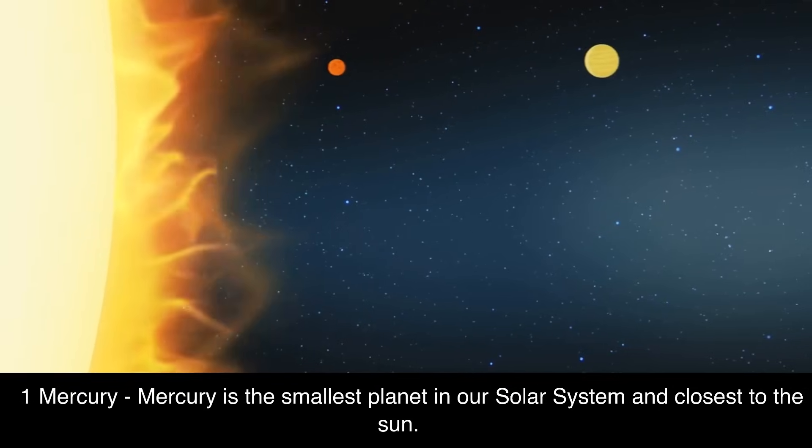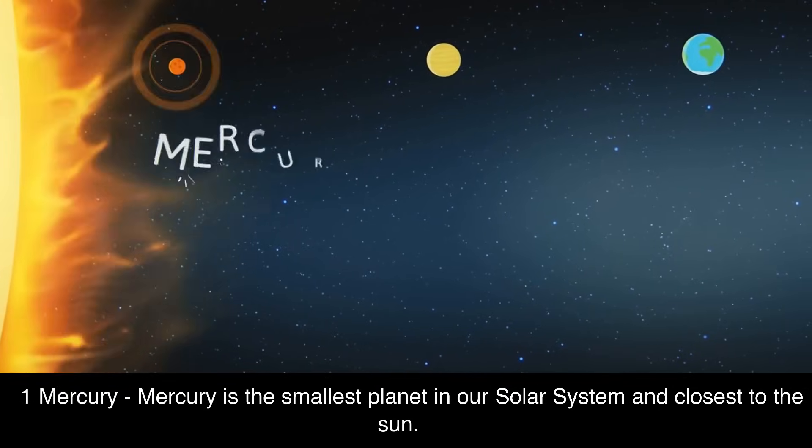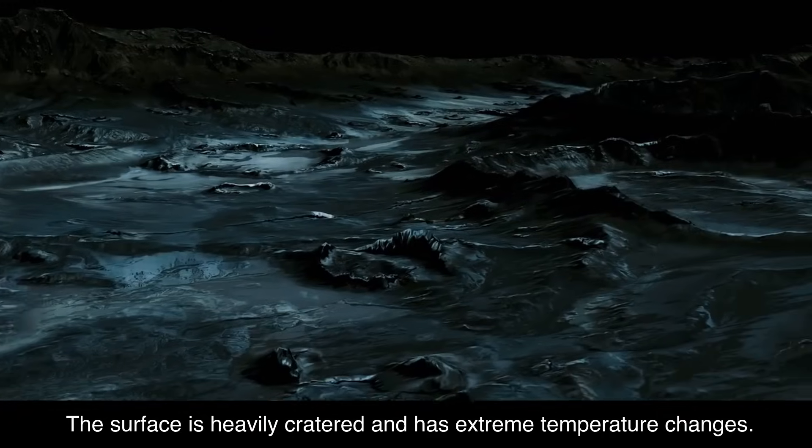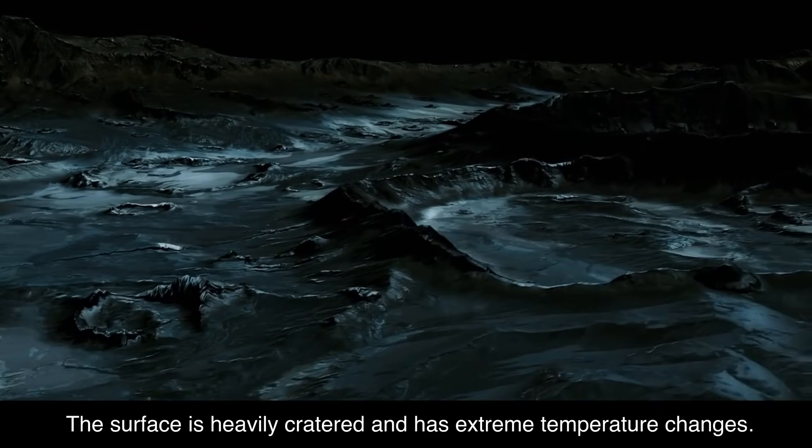1. Mercury. Mercury is the smallest planet in our solar system and closest to the sun. It has a very thin atmosphere and no moons. The surface is heavily cratered and has extreme temperature changes.